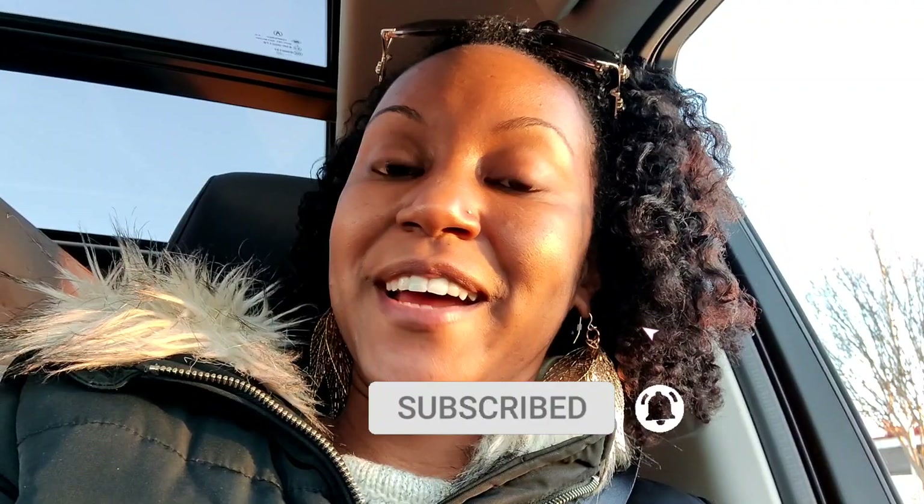I am back today with another shop with me video. I know this is becoming a whole thing, but I'm actually in the process of renovating a whole bunch of spaces in my house and also redecorating, so I figured I'd take you guys along with me and document what I'm shopping for. Today I'm going to be hitting up At Home and World Market, so let's go see what we can find.